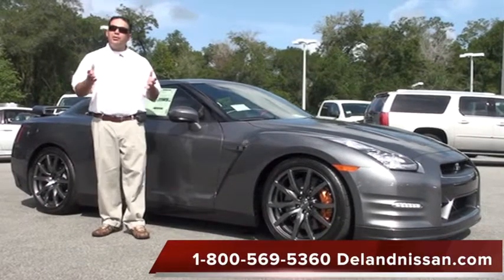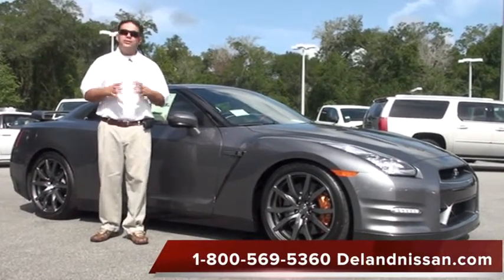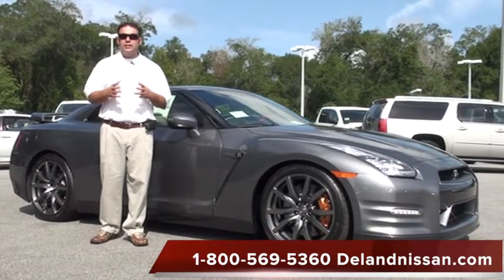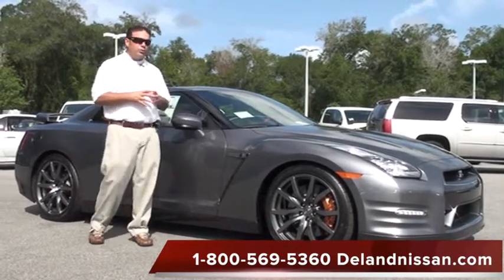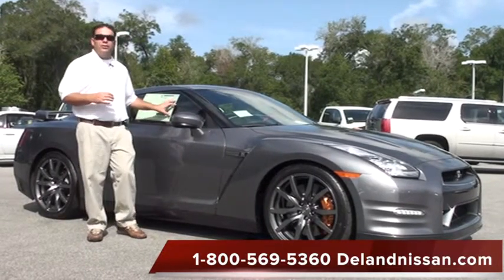Hello and welcome to Deland Nissan. Today, we'd like to take a moment of your time and show you one of the vehicles we have in our premium inventory. This is a 2014 Nissan GT-R. It does come with the premium package, but in addition to that, it comes with the red amber leather interior.